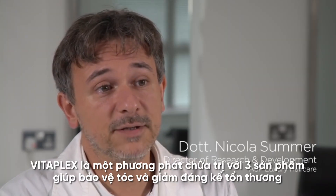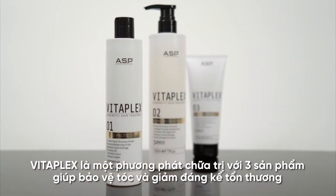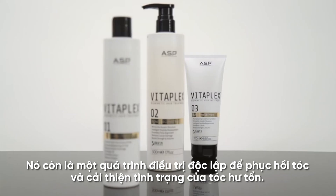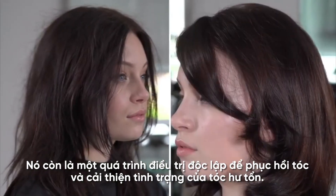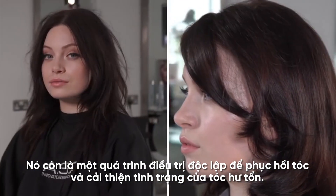Vitaplex is a three-part treatment that protects the hair and drastically reduces damage during and after the coloring or bleaching process. It can also be used as a standalone treatment to repair damaged hair, substantially improving its condition.